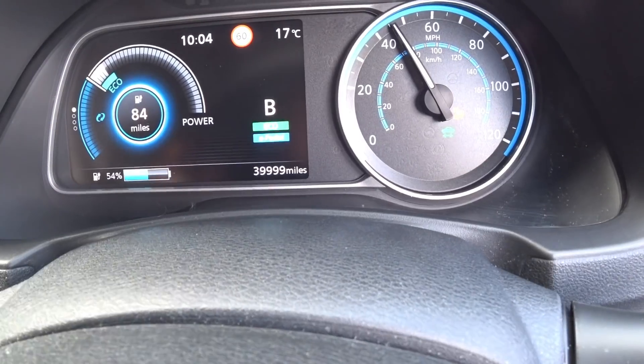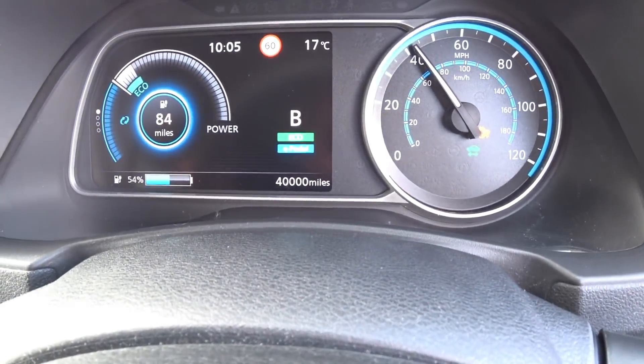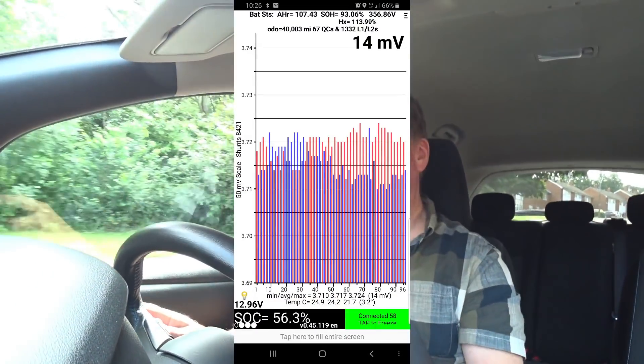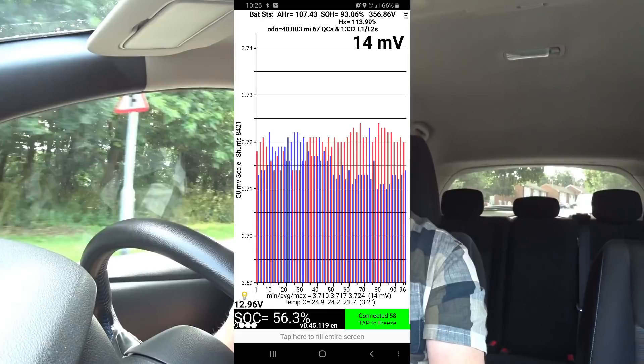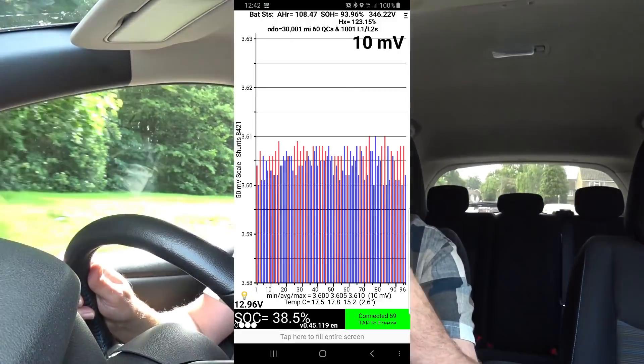Morning guys, hope you're having a good Tuesday. As you can see, Beverly has just passed her 40,000 mile milestone, so we're basically one-fifth of the way to the planned 200,000 mile journey in the 2018 Nissan LEAF. As you'll no doubt have seen from the headline and the state of health screenshot, she has actually lost less than one percent since the last 10,000 miles, which is absolutely brilliant.